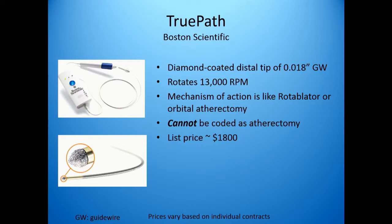TruePath is interesting because of its mechanism and how it's billed and what its cost is. This is a diamond-coated distal tip, rotating and essentially chiseling its way through the blockage. If you think about it, the mechanism of this is essentially the same as that of a rotoblator or orbital atherectomy, both of which are coded as an atherectomy device. But this device cannot be coded as atherectomy when it's added as a CTO device, and its list price is around $1,800.